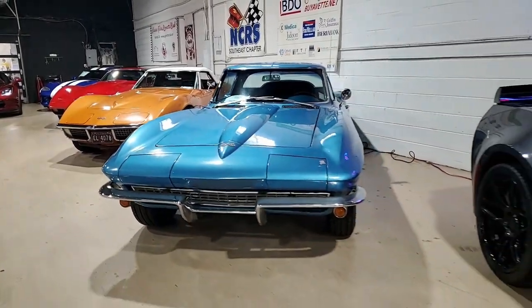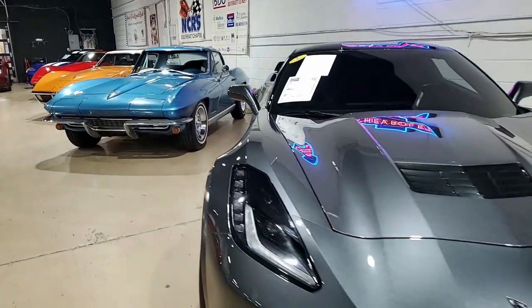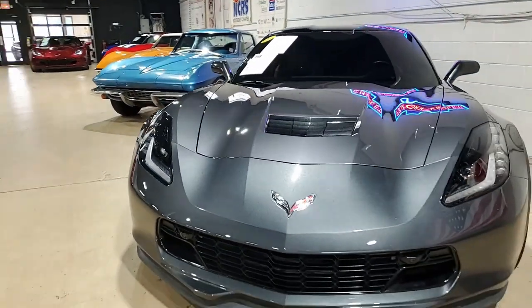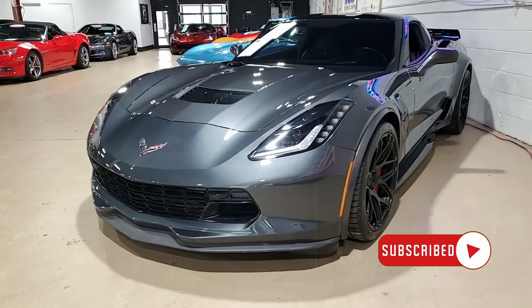Here's a 2017 Chevrolet Corvette Grand Sport 3LT Coupe. This is one of those cars when you first see it, you just need to stand there for a little bit, stand back, take a look at how beautiful this car is. It truly is.